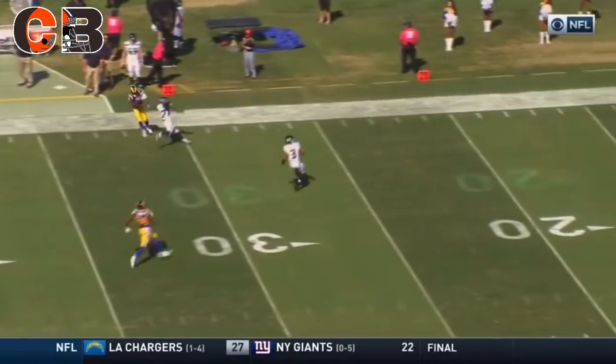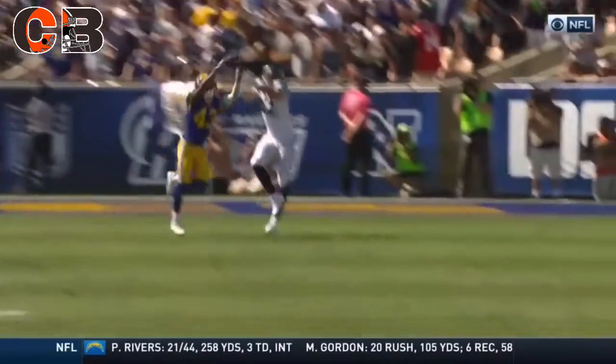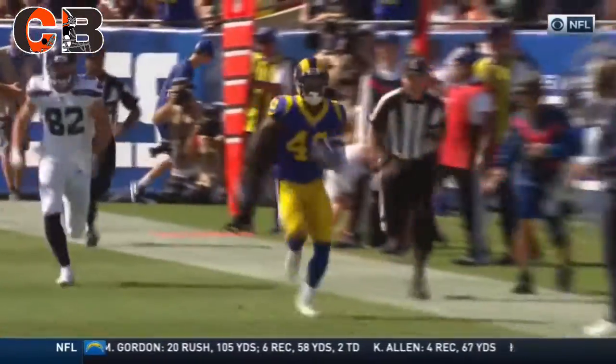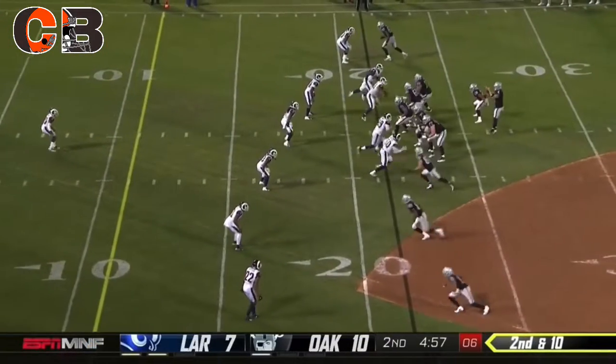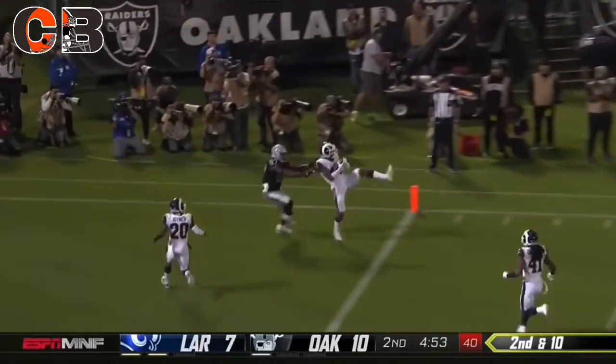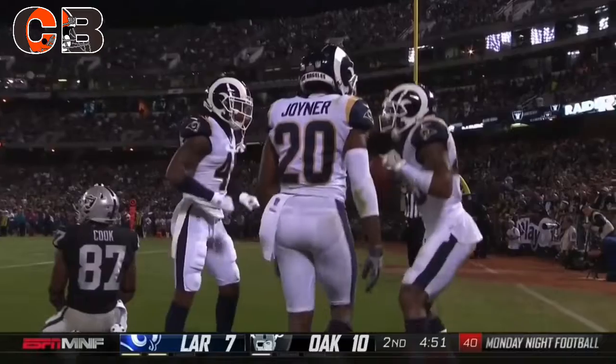What about the game John Johnson is having today? Maurice Alexander has not had a great start to the season but was involved in a lot of big plays. Interior line matchup up top again — second and ten — looking for it — intercepted by John Johnson! What a play!